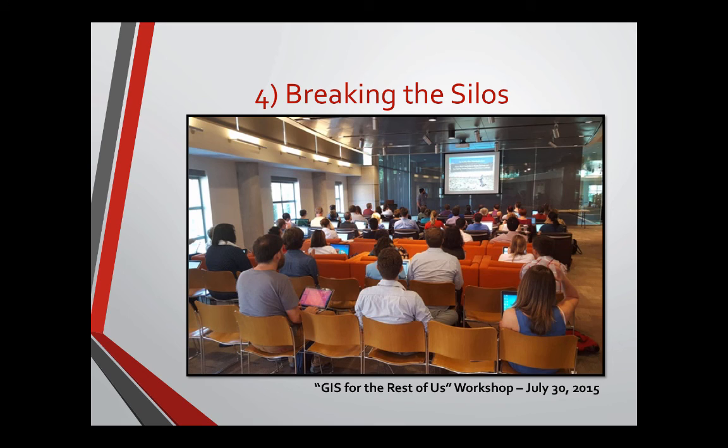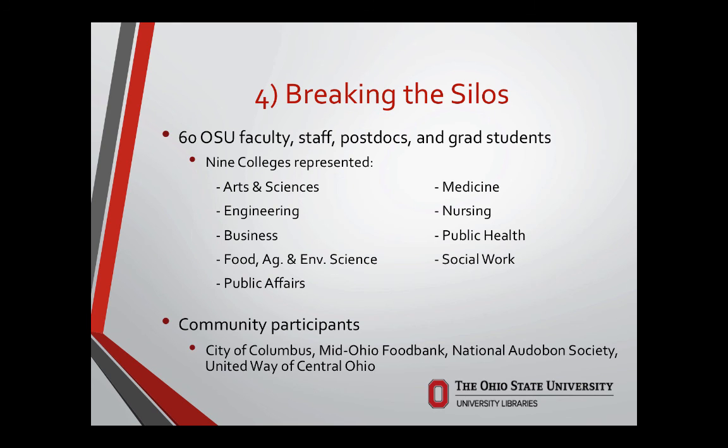Breaking the silos was another area where we wanted success — those happy accidents we envisioned. We've had a couple of very large events. One is 'GIS for the Rest of Us' in our Thompson Library. We also held a partners' day, lining the perimeter with tables and speakers from various partners so they could get to know each other and what's happening on campus. 'GIS for the Rest of Us' drew 60 attendees from nine different colleges, and the community participated in that particular event.